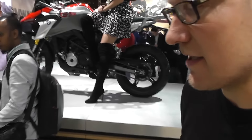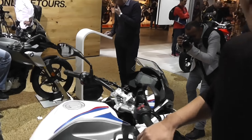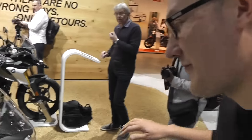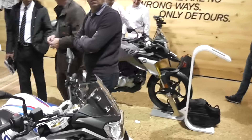It's reasonably high — 835mm seat. You've got 33 brake horsepower and the maximum speed is around 88 miles per hour, so it still goes pretty well. It's a good looking bike and it's in the A2 license category.